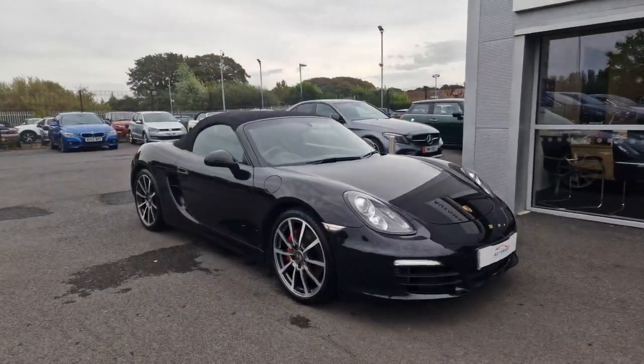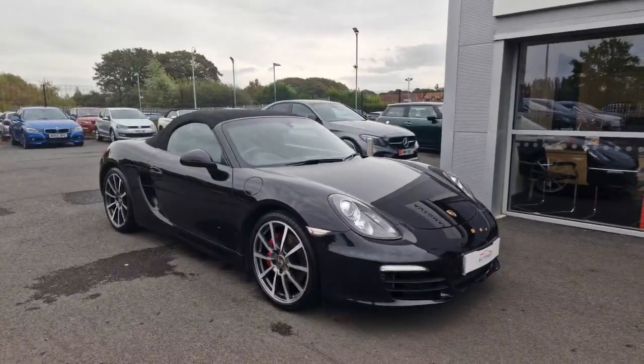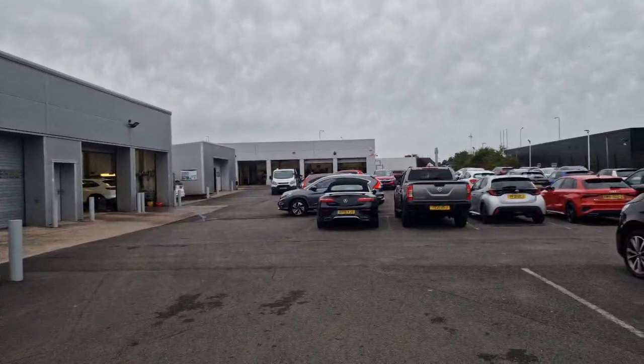Hey guys, it's Jay from Southport Automart. Next in we have this beautiful Porsche Boxster S. This is us on a shared site with our main partner Southport Honda.